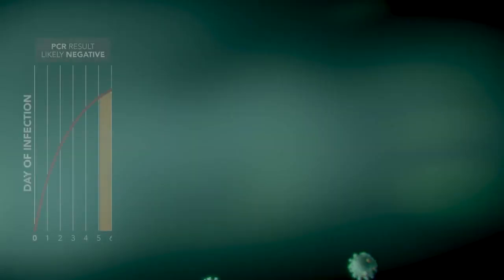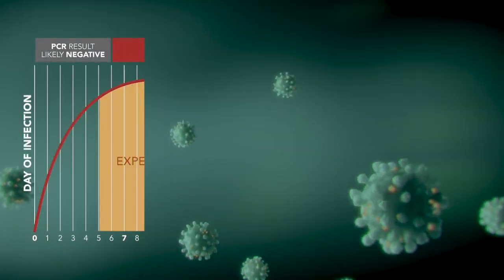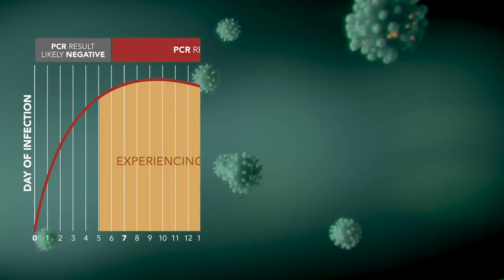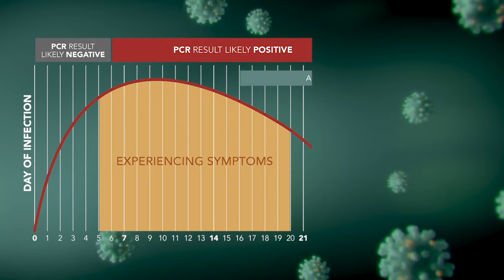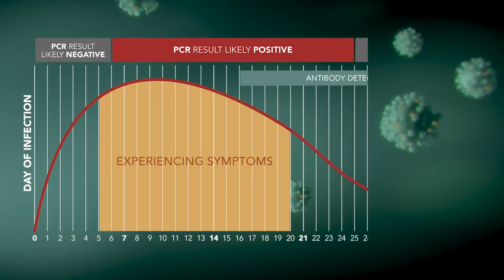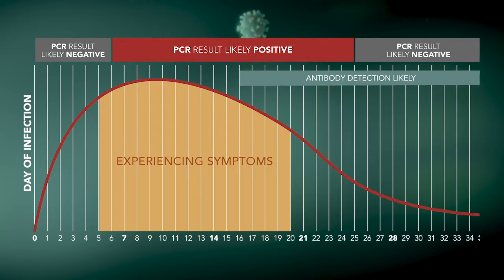But patients aren't usually accustomed to collecting their own samples, so that's one possible source of error. Another variable is the timing of collection relative to infection. Collect too early, and the test result may be negative because there's just not enough virus to be detected. Likewise, a nasopharyngeal sample collected late after infection may also produce a negative result because the virus can no longer be isolated from that source and has migrated down into the lungs.